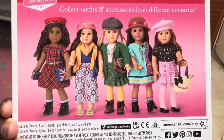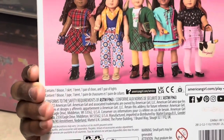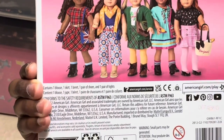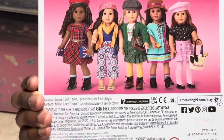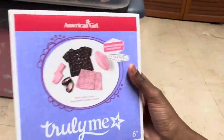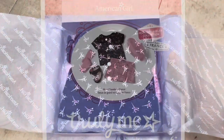And here are all the other outfits on the back of the box. So you have the one blouse, the one skirt, the one beret, one pair of shoes — oh, it's a pair of tights.